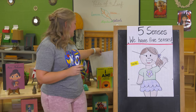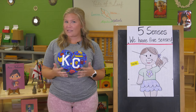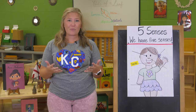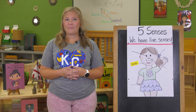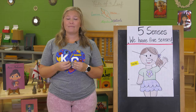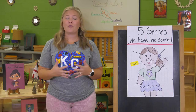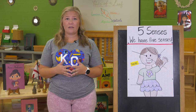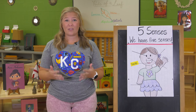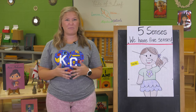We use our sense of taste to taste things that we like and we dislike. I know I really like to eat a piece of pizza. What are some things that you know you really like to eat? Can you tell me or tell someone around you? I know I also like to eat apples, carrots, and tacos. I can taste all of those things with my tongue and my sense of taste. We also use our sense of taste to taste things that we don't like. I know that I don't like pickles — they're really yucky to me. Are there things that you don't like? Can you tell me or someone around you something you don't like to eat?